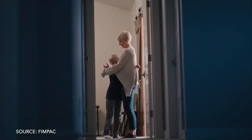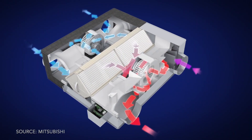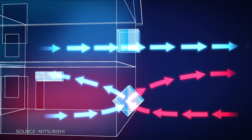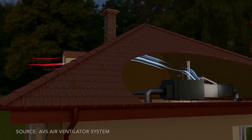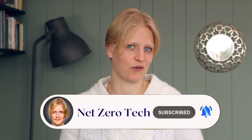In a nutshell, ERVs and HRVs both swap air and recover energy. The only difference is that ERVs can also handle humidity. ERVs and HRVs both use heat exchangers to save energy by maintaining the indoor temperature, typically saving between 50 to 80 percent of the energy that would otherwise be lost through ventilation. Some companies advertise 95-plus percent energy savings, but 50 to 80 percent already sounds pretty good.